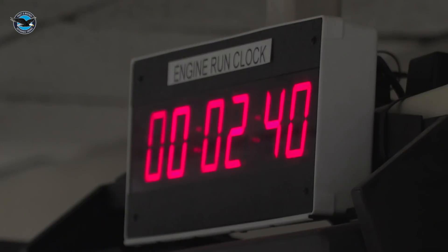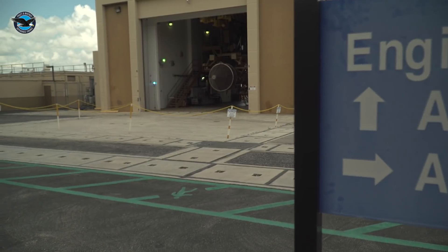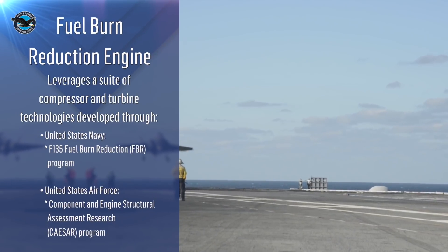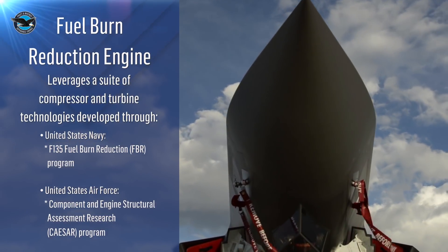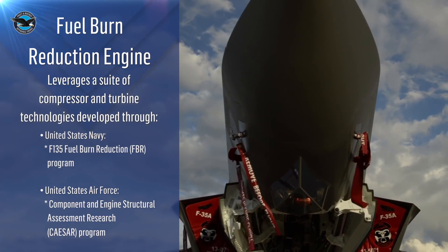Pratt & Whitney recently completed performance testing on its fuel burn reduction demonstrator engine at its test facility in West Palm Beach, Florida. This development engine leverages a suite of compressor and turbine technologies developed through the Navy-sponsored F-135 fuel burn reduction and Air Force-sponsored component and engine structural assessment research, or CSER, technology maturation programs.